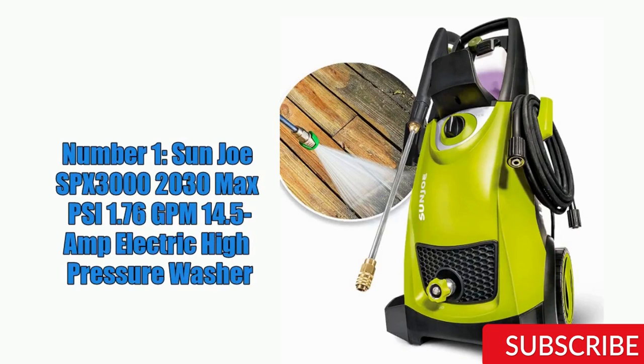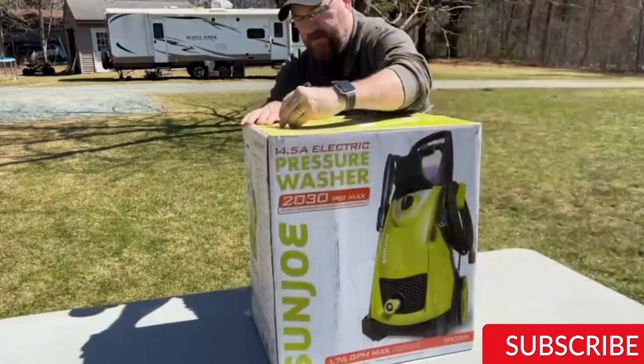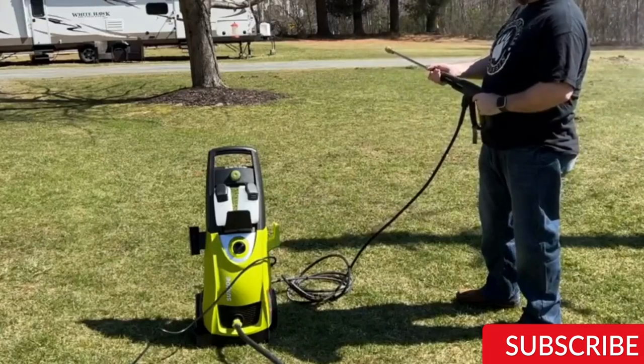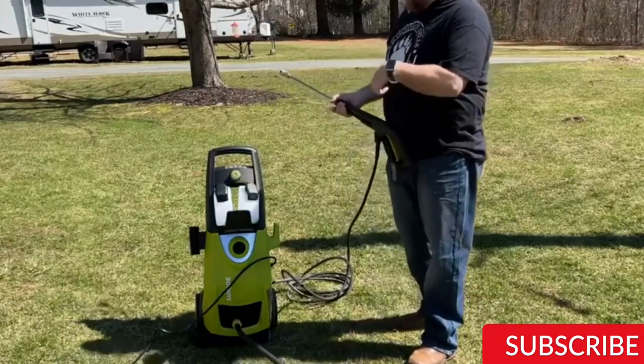The Sunjo SPX3000 is a powerful electric pressure washer with a maximum pressure of 2030 PSI and a flow rate of 1.76 GPM. It is equipped with a 14.5-amp motor that can handle tough cleaning tasks like removing grease, oil stains, and caked-on dirt from various surfaces. One standout feature is its five quick-connect nozzles, ranging from 0 degrees for high-pressure pinpoint cleaning to 40 degrees for wider coverage. The washer comes with a 35-foot power cord and a 20-foot high-pressure hose, and features a total stop system that automatically shuts off the pump when the trigger is released, saving energy and prolonging pump life.